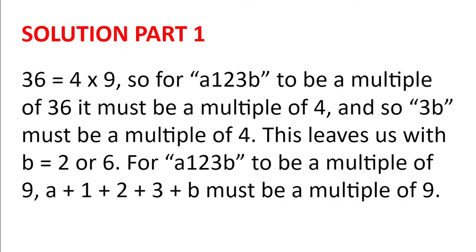Solution. 36 is 4 multiplied by 9. So for A123B to be a multiple of 36, it must be a multiple of 4, and so 3B must be a multiple of 4. This leaves us with B equals 2 or B equals 6.